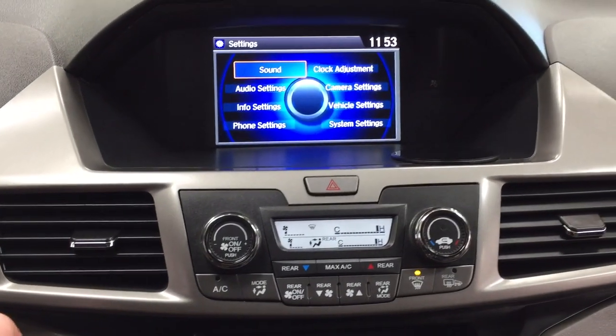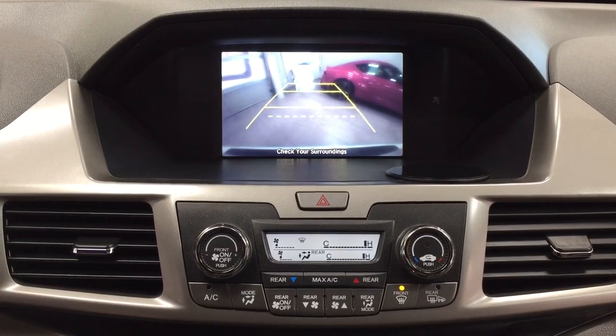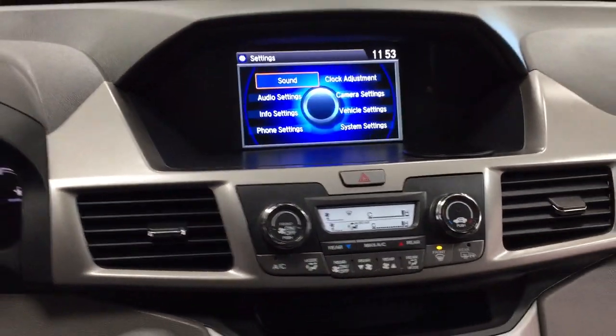I'm just going to throw this into reverse to show you what the backup camera looks like. As you can see, you have those nice guiding lines in there, making things much easier when you back into a stall.